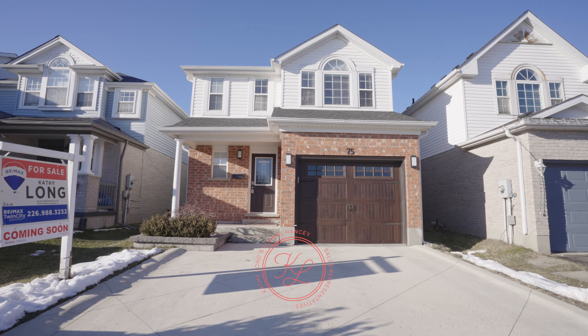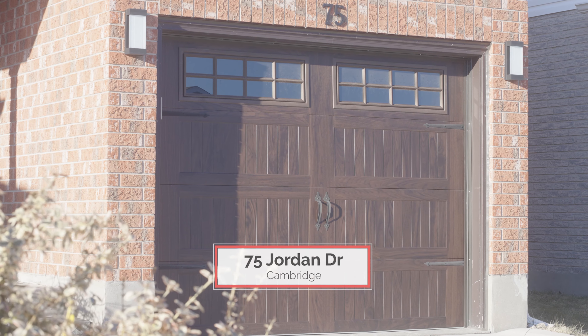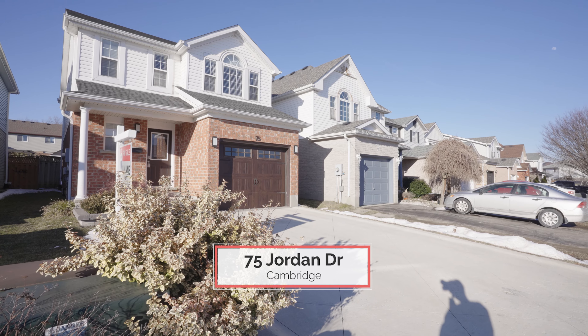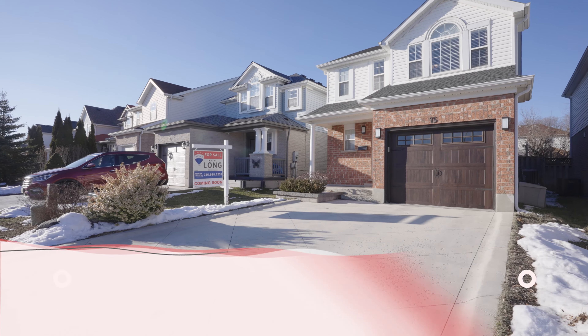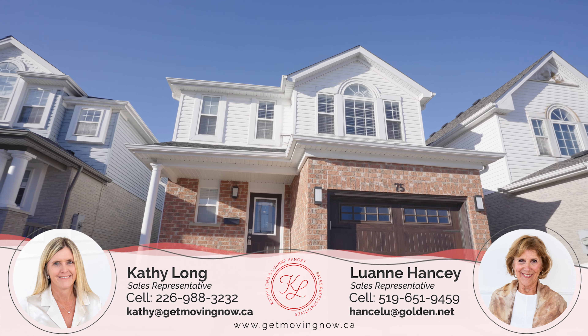Welcome to 75 Jordan Drive in Cambridge. This three bedroom, two and a half bath home is full of upgrades.